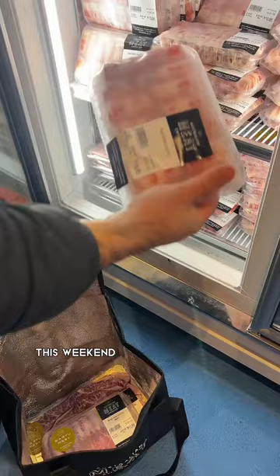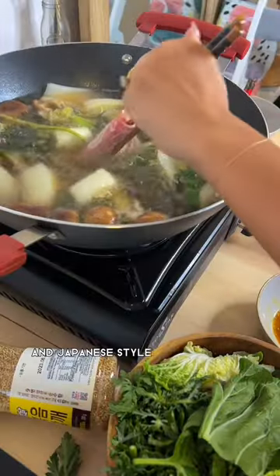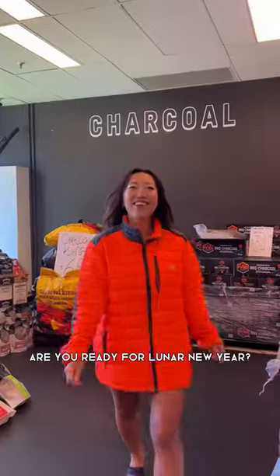For Lunar New Year this weekend, I got some hot pot meat. I'm gonna make Dukguk again and Japanese style hot pot shabu shabu. Are you ready for Lunar New Year?